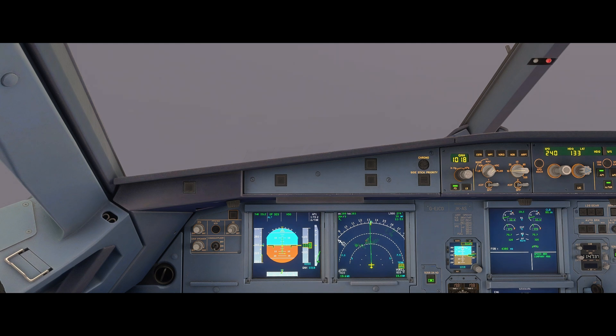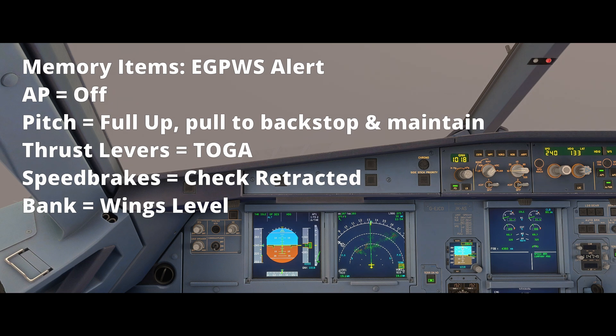We're here in the region of the Alps inside the Phoenix A320 and we're currently descending into cloud. The memory items for this are: autopilot off, pitch full up to backstop and maintain, thrust levers to TOGA, check speed brakes are retracted, and ensure wings are level.